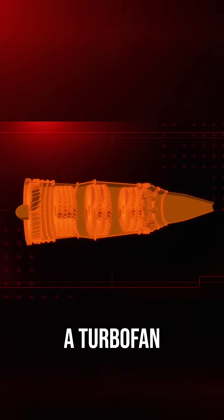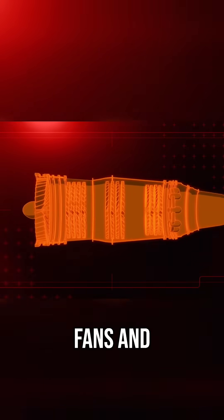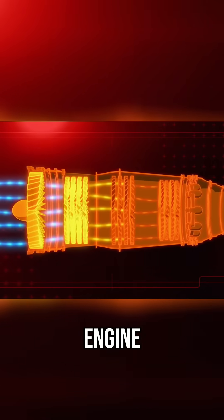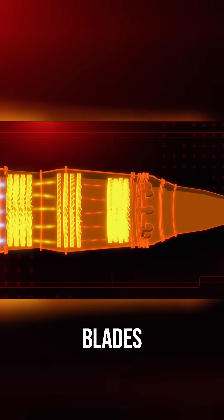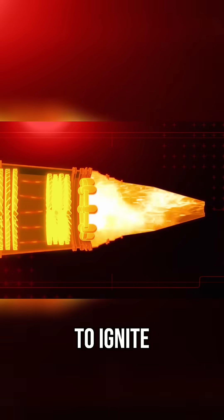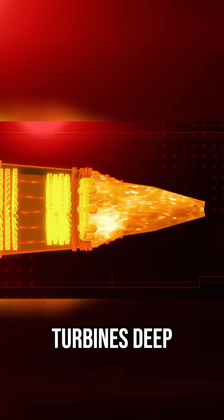A turbofan engine is made up of a system of fans and blades. A large fan brings air into the engine, and a series of blades compresses the incoming air, which mixes with fuel to ignite, spinning the turbines deep inside the engine.